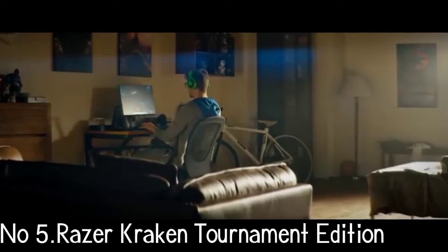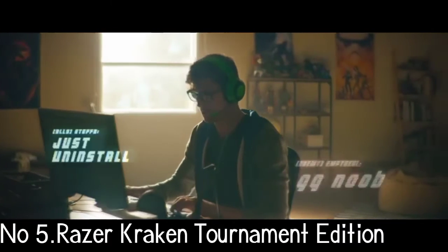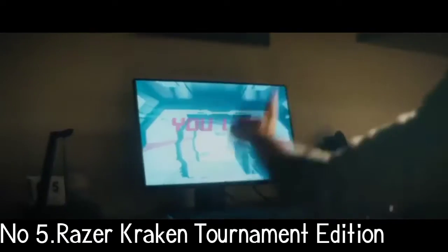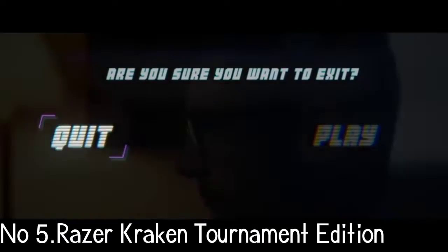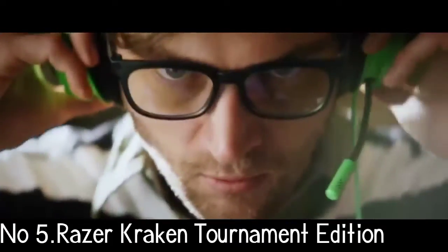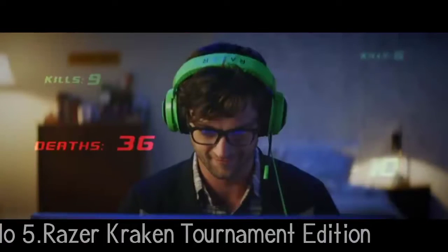Number 5: Razer Kraken Tournament Edition. The Razer Kraken Tournament Edition is currently the best PS4 headset you can buy when you balance performance and price. While the regular Kraken Pro V2 and the lighter, cheaper Kraken X are also worth recommending, the Tournament Edition has the better audio. It's a fantastic all-rounder with audio capabilities that punch well above its price tag, an excellent bass response perfect for gaming, and on PC you can even get THX Spatial Audio, which takes things to the next level.